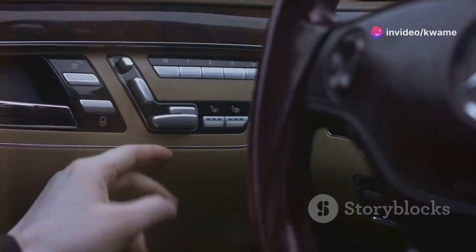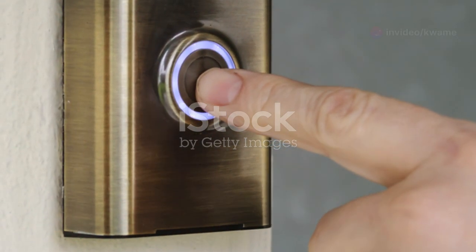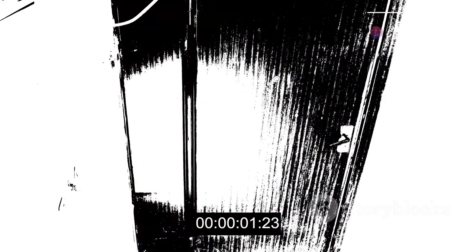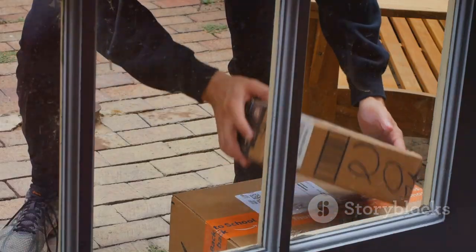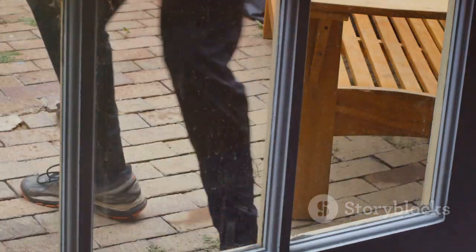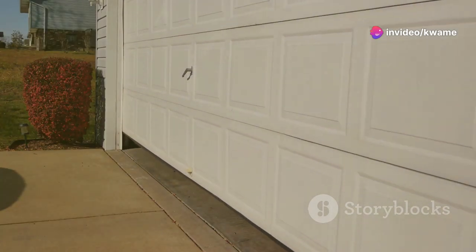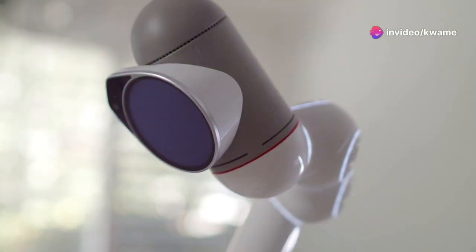Now let's talk about one of the Ring Video Doorbell 4's most impressive features: pre-roll technology. This is where Ring really sets itself apart from the competition. Pre-roll captures four seconds of video before motion is even detected, giving you those crucial seconds leading up to an event. Imagine someone approaches your door and steals a package — without pre-roll you might only catch the tail end of the theft, but with pre-roll you see the entire sequence from the moment the thief approaches your property. It's like having a security guard at your door 24/7.